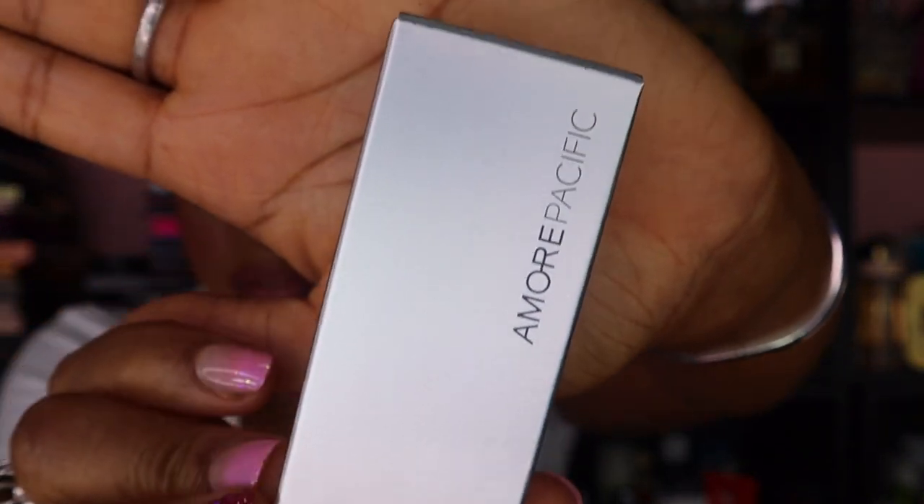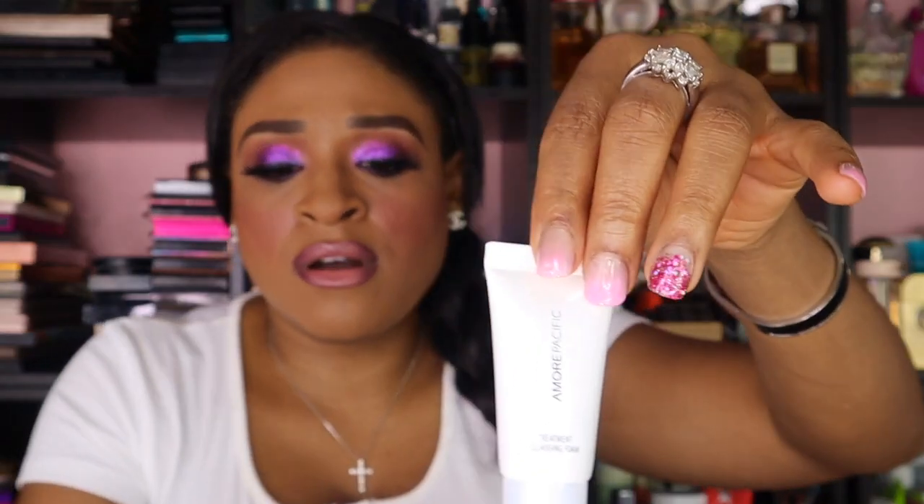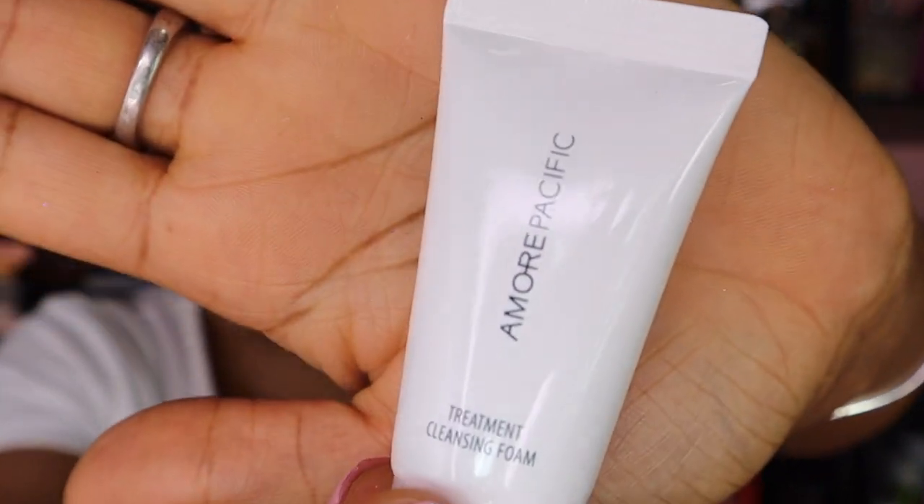The next thing I got is an Amorepacific Treatment Cleansing Foam. It comes in a little squeeze tube.